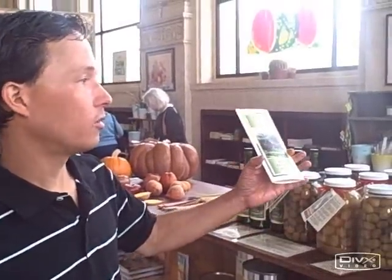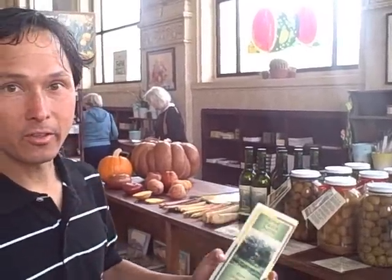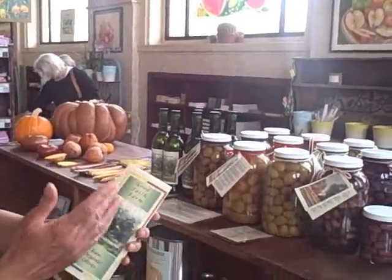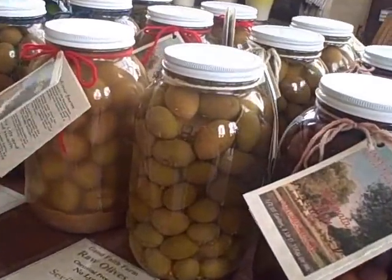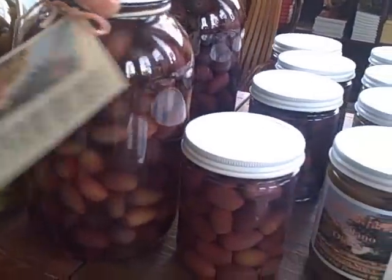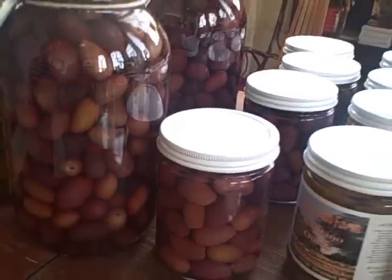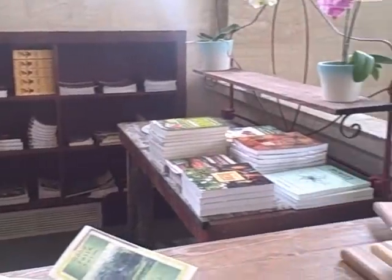Since I was here last time when they just opened up, they've filled out a lot. They've got a lot more locally produced products as well as their seeds, garden tools, books, and all kinds of accessories and things to help you grow more food. One thing I really like is they have a locally produced product — these are raw olives, cured actually without any heat, and they look really delicious. They also have books in the background to help you learn about growing food.